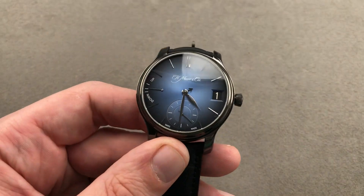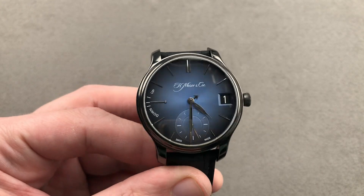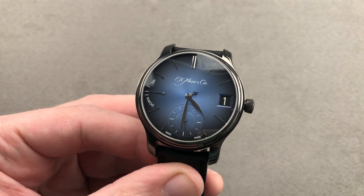30 meters water resistant, so it's not necessarily a sports watch, but it is a very sporty watch. Email tmasso at thewatchbox.com for purchase and pricing details.